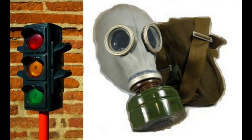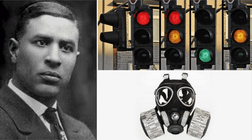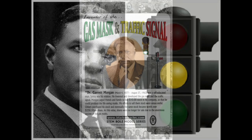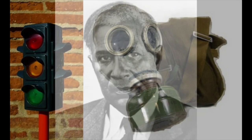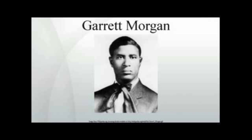Garrett Morgan came upon his invention when he saw a serious accident at an intersection. He filed for a patent for a traffic control device having a third warning position in 1922, and the patent was granted in 1923. Though this was not the first three-light warning system — that was introduced by William Potts in 1920 — Morgan's had an audible warning as well. He sold the rights to General Electric for $40,000, making him a very wealthy man.